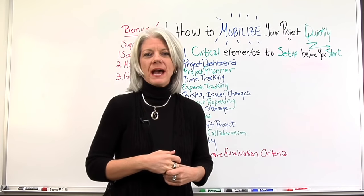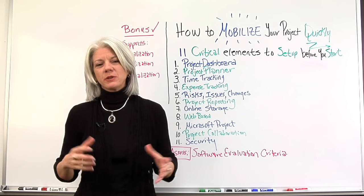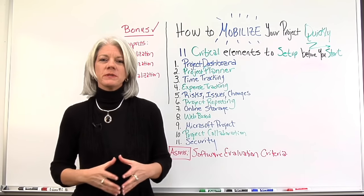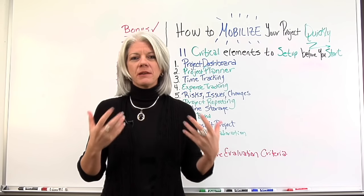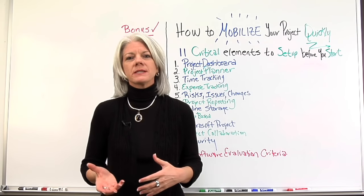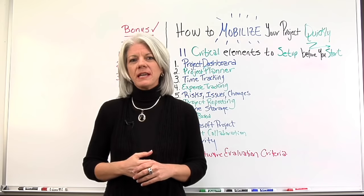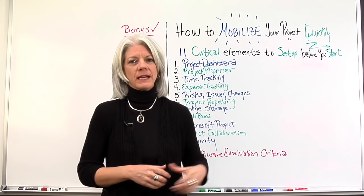The biggest question we have with executives today looking to bring in project management and project managers is really looking for them to set up and mobilize everything before the project starts. In the past, there's been too much time to set things up — it could take weeks, it could take months to set up files, directory structures, tools and templates, and the project's already begun before we get the tool set up. So, a big qualifying factor in making you stand out for opportunities on projects is being able to mobilize quickly.